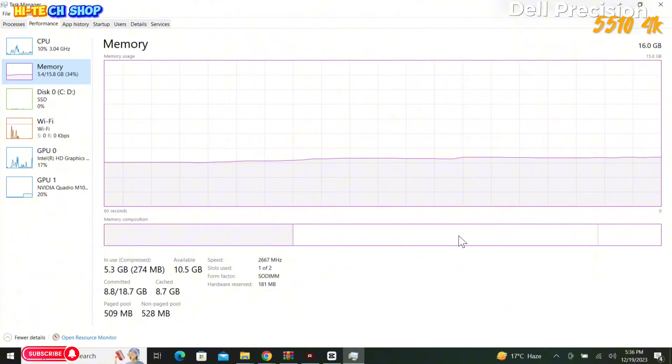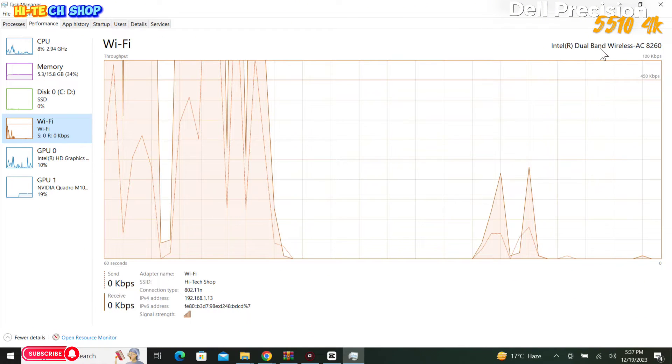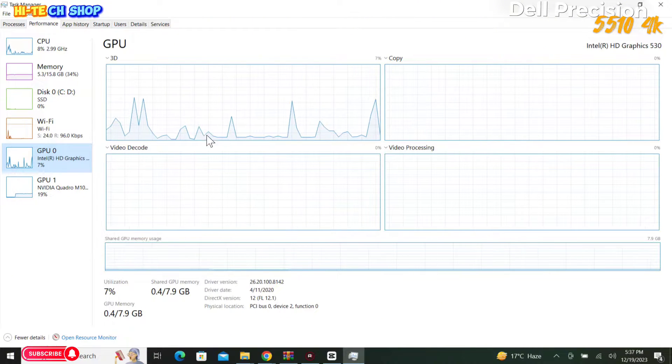Looking at the memory, this laptop has 16GB RAM at 2667MHz, single RAM slot, plus NVMe 512GB SSD. Wi-Fi is Intel Dual Band Wireless-AC 8260 chip, plus Intel HD 530 integrated graphics.